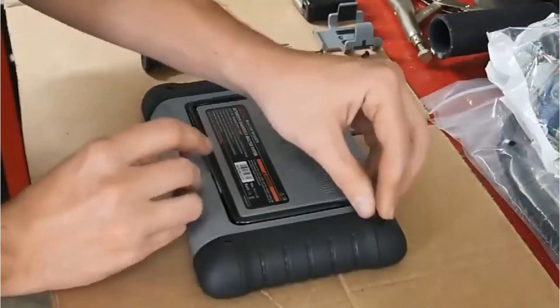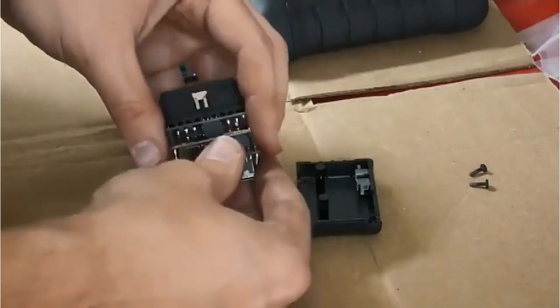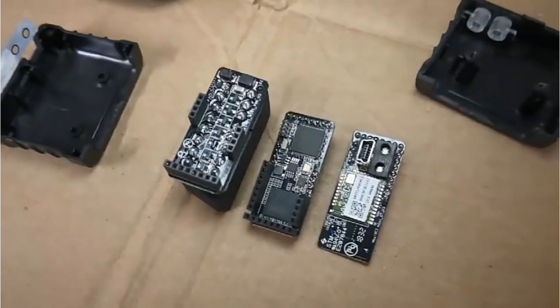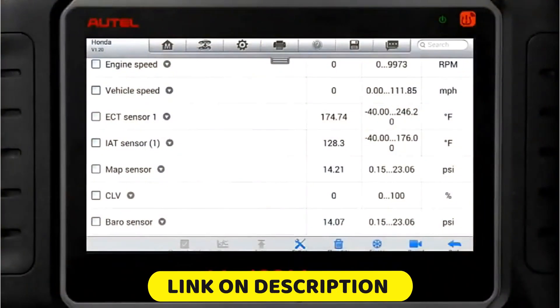Hello friend, we are going to look at the top 5 best Autel OBD2 scanners on the market. We made the list based on our own opinion, research, and customer reviews. We considered the quality, features, and values when narrowing down the best choices possible.